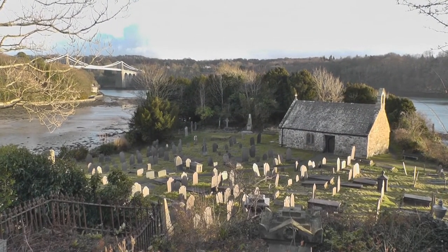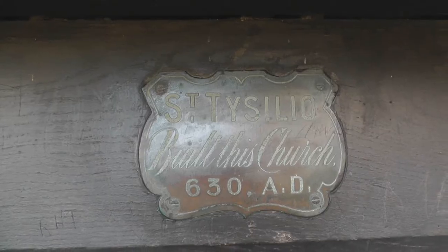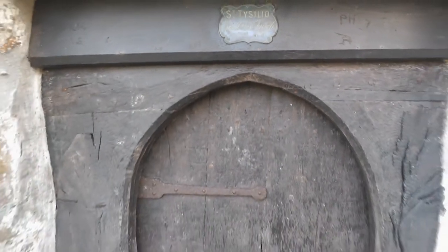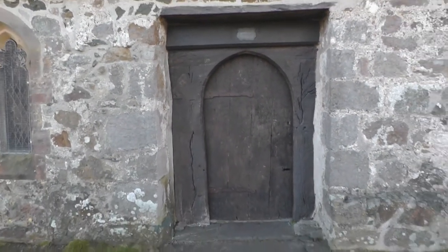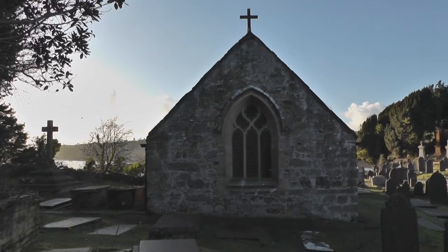The small medieval building on Church Island marks the site of a religious cell established by St. Tessilio in the 6th century. He moved here to get away from his father, the Prince of Powys, who wanted Tessilio to become a leader in his army. The current building is thought to date to around the early 15th century, and its roof is a rare example of Anglesey construction.